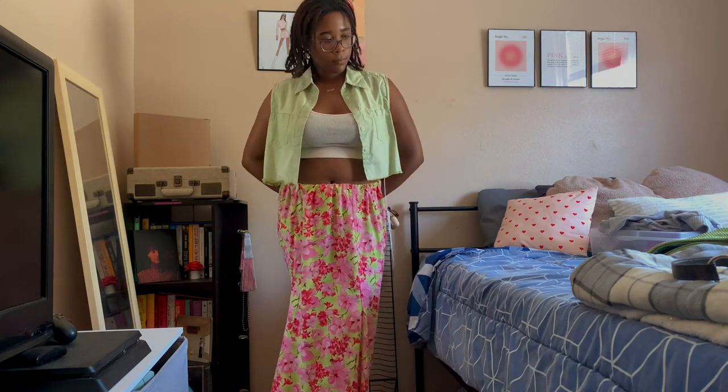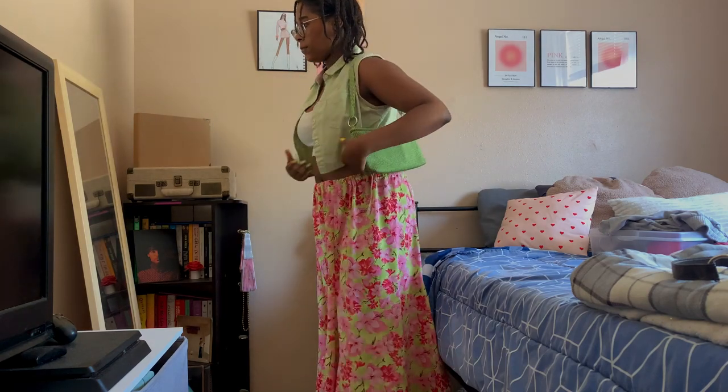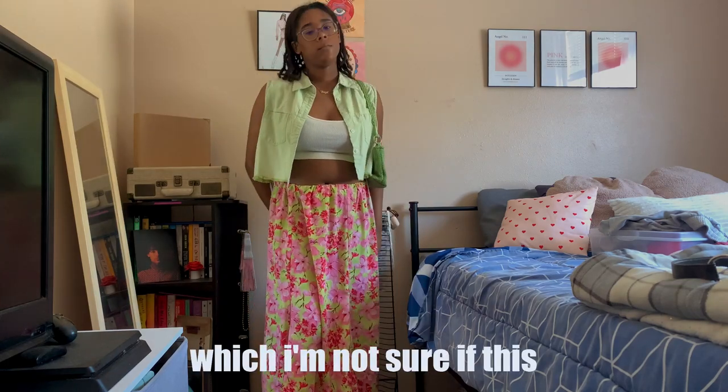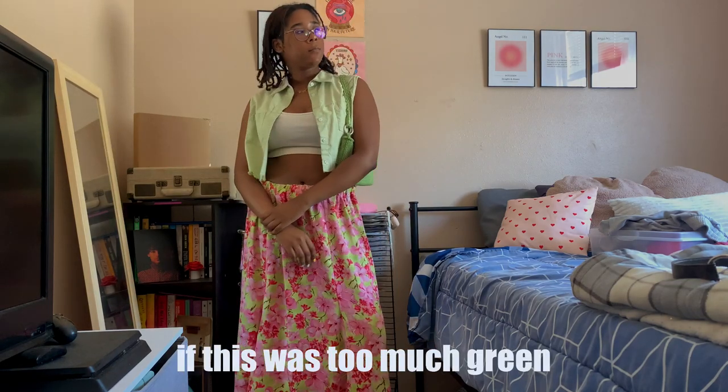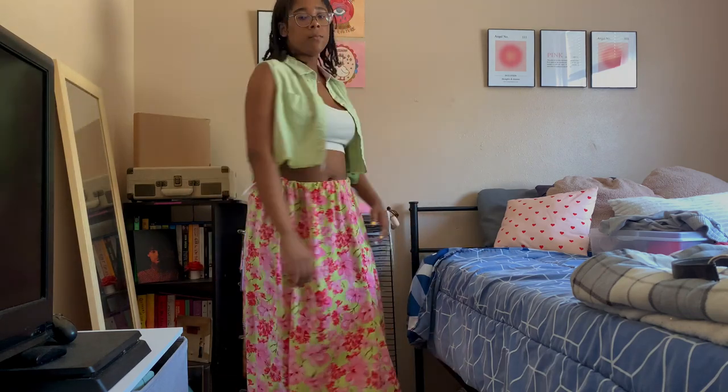I'm wearing this green button-up vest that I cropped, with a white tank top underneath and this pink and green floral maxi skirt. I paired it with a green shoulder bag. I'm not sure if it was too much green, especially since none of the shades even matched, but I thought it was still cute.